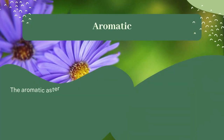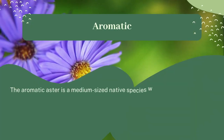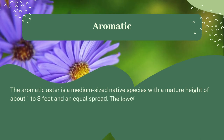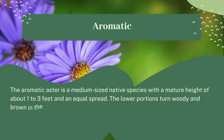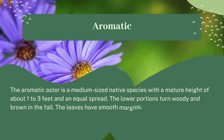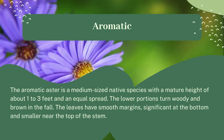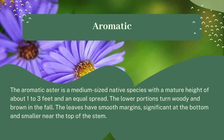Aromatic. The aromatic aster is a medium-sized native species with a mature height of about one to three feet and an equal spread. The lower portions turn woody and brown in the fall. The leaves have smooth margins, significant at the bottom and smaller near the top of the stem.